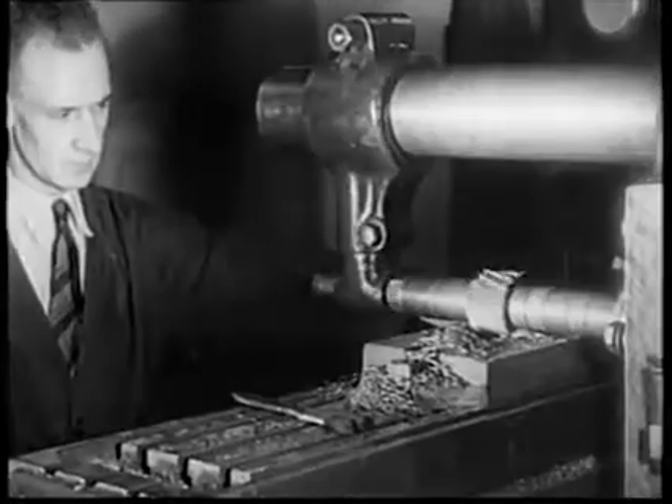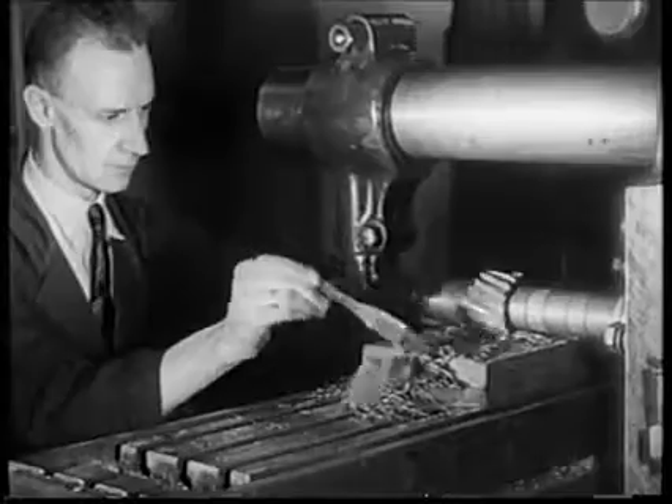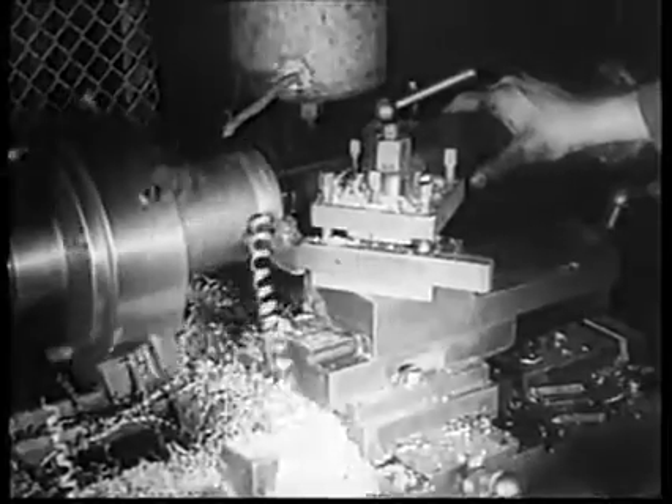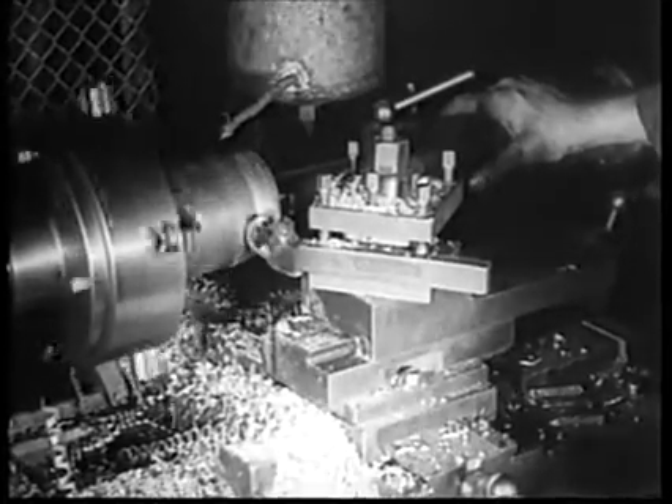Let us introduce to you some intimate glimpses of the Raycophone works at Annandale. Raycophone are the pioneer Australian sound equipment manufacturers and are also manufacturers of radio sets and accessories.